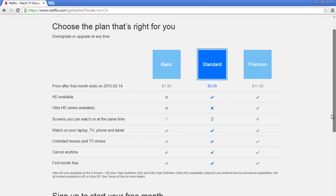You can watch on one, two, or four screens. A screen can mean your computer, smartphone, tablet, or TV. You can downgrade or upgrade your plan at any time.